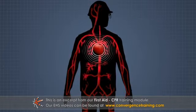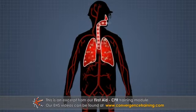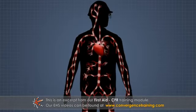The chest compressions cause blood to flow through the victim's body, and the breathing introduces oxygen into the victim's lungs, which in turn reaches the blood and is carried to the rest of the body.